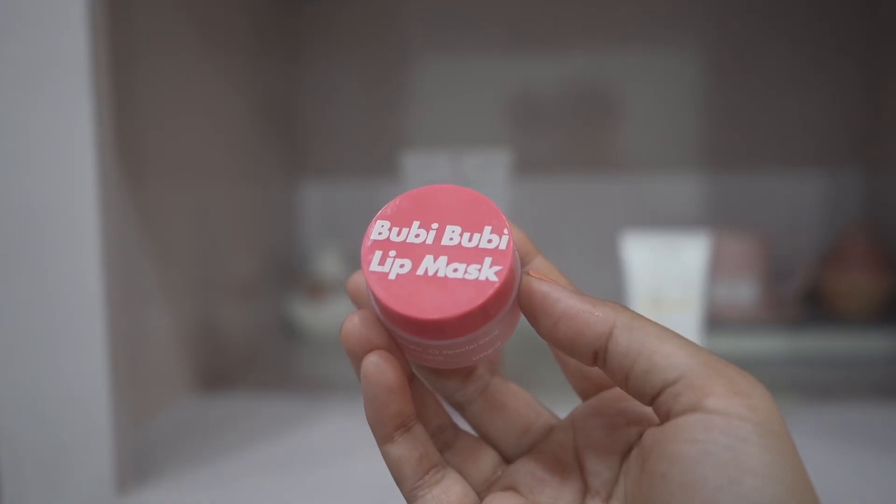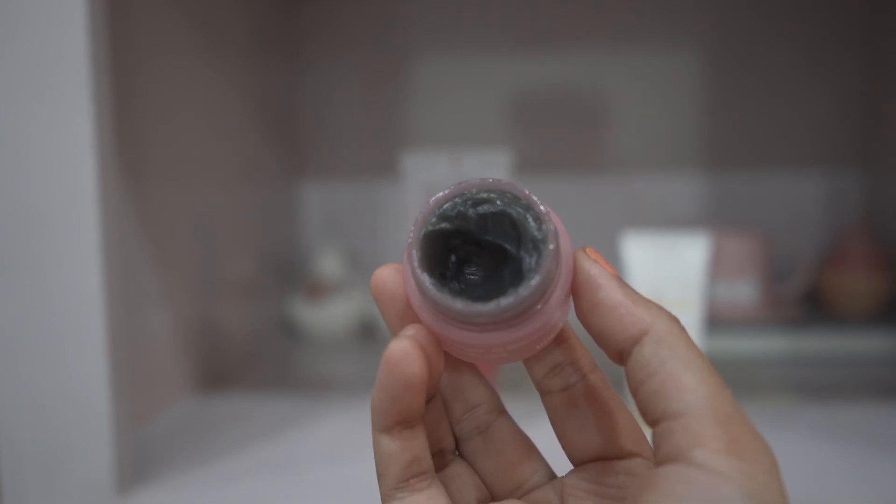Then I have a lip balm from Unpa — their Booby Booby Lip Balm. This is better than Laneige, I'm telling you. It looks almost black. I use this at night as a sleeping mask for lips, it works very very well. If you have chapped, dehydrated lips you're going to love this one.